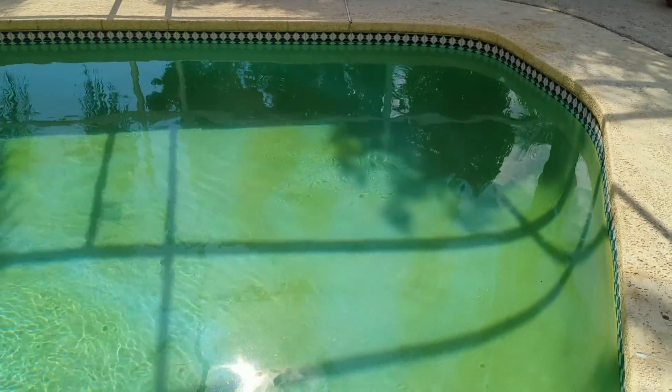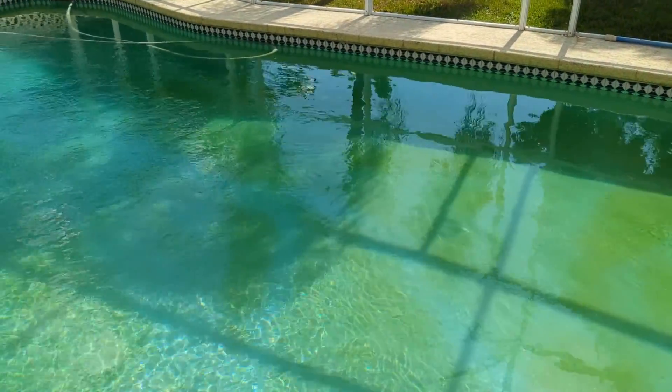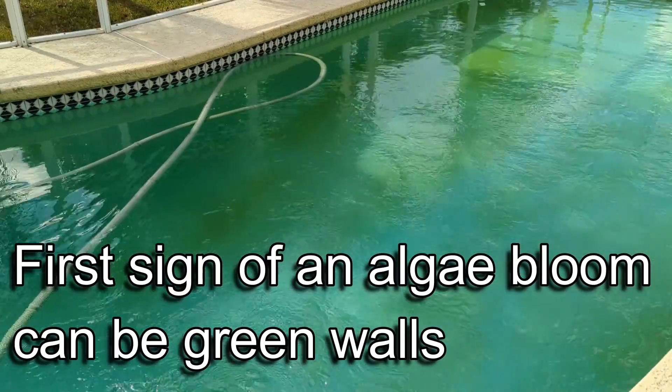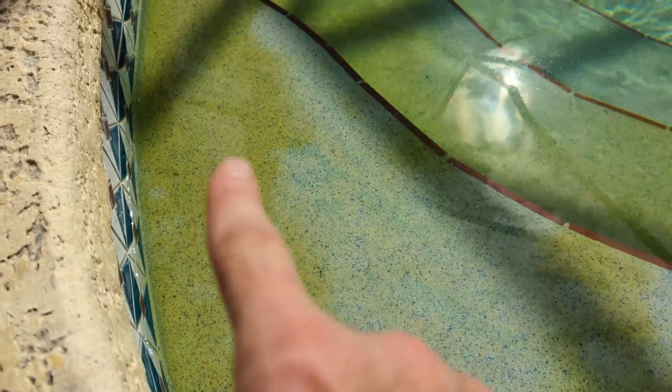As we take a cursory glance, we can see there's a little bit of green in here. A lot of people might think maybe it's stained or something else like that — it doesn't have algae because the water is still basically clear. But what's happening here is this pool is showing the first signs of an algae bloom. Green water is not the only indication of algae. We can see just how discolored this step is right here.